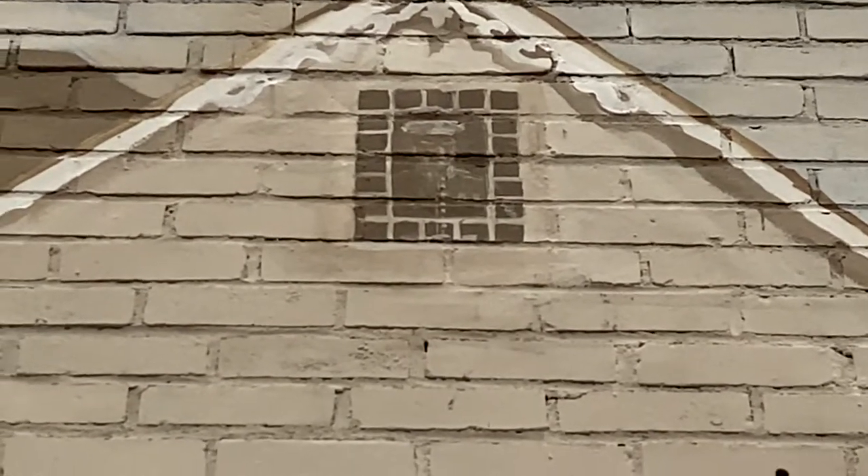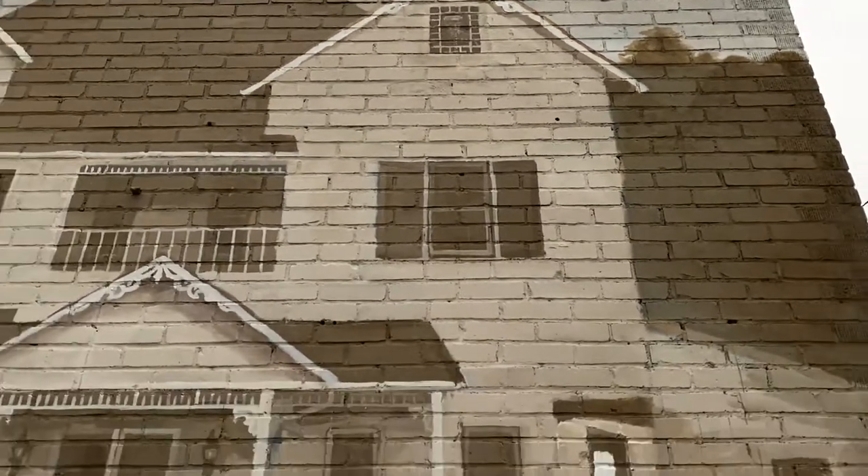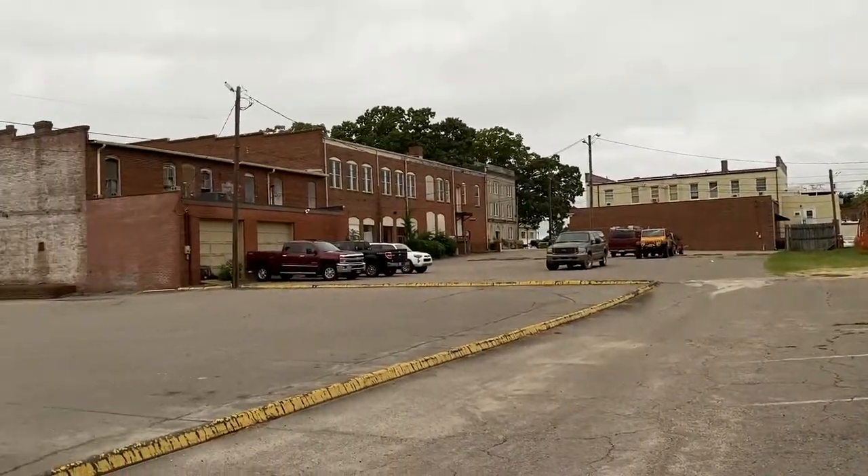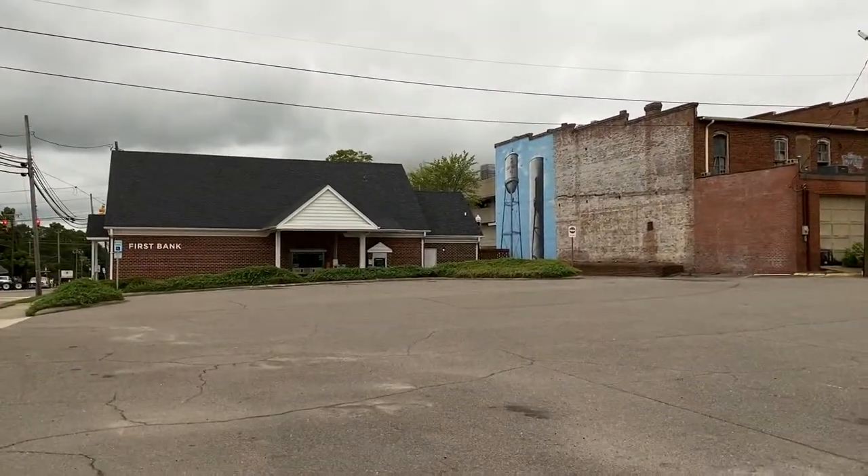I see a Marine right there in the mural — there he is. These murals are always interesting. I see one more back over here, so let's go over and check it out.